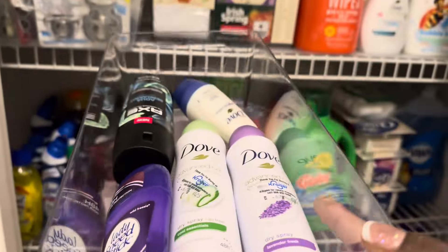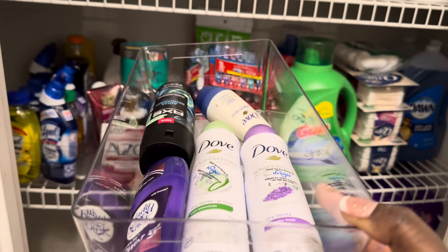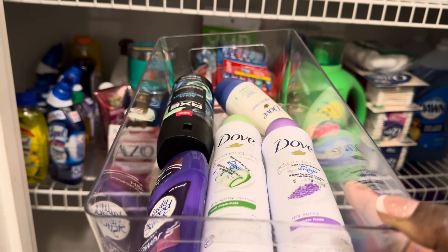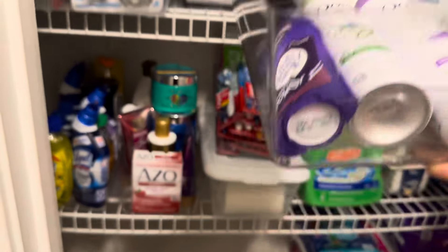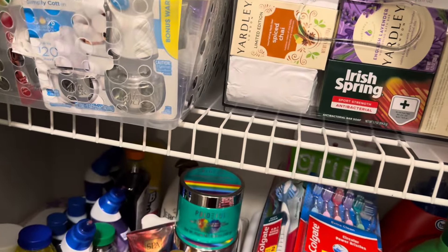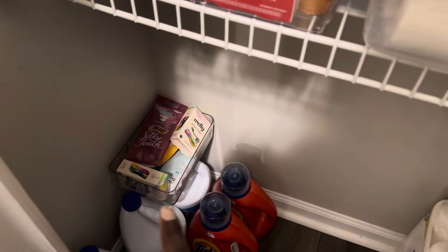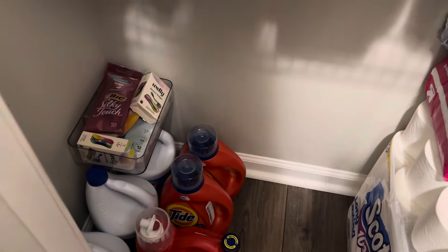I got all five new deodorants into the bin. We probably have two deodorants being used in the bathrooms and one in my bathroom too. So here are five more going up there. We'll use the current ones and then these are ready. I put the razors and band-aids in that little bin and it sits on top of the bleach for right now.